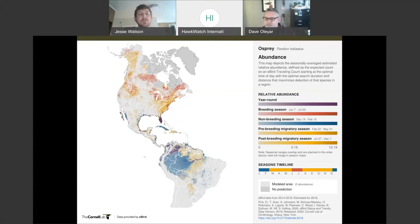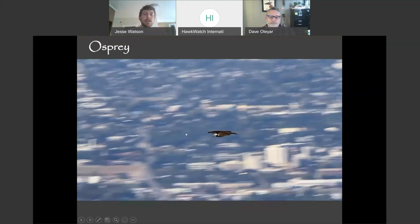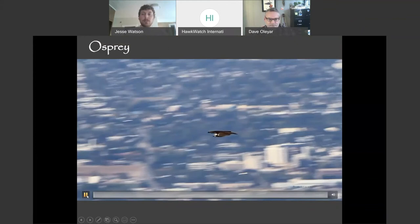Osprey are another pretty widespread species across North and Central America and South America. The majority of our osprey are now traveling south to South America, the Caribbean, or Central America, depending on where they bred. They can be found on multiple different continents. They are a pretty unique species in their own category as fish-eating raptors — pretty much exclusively.